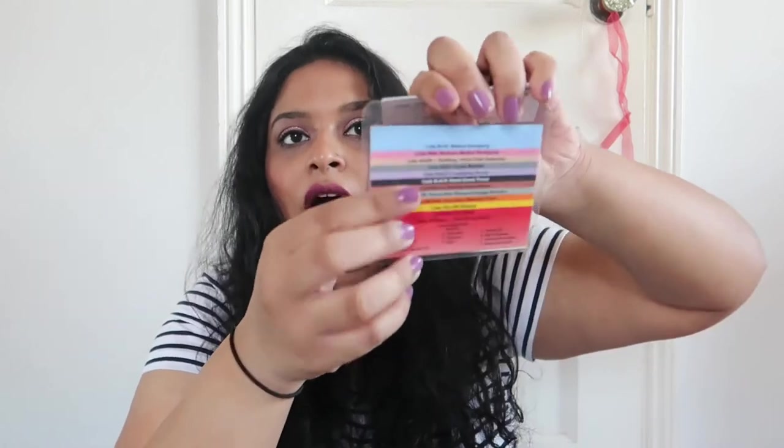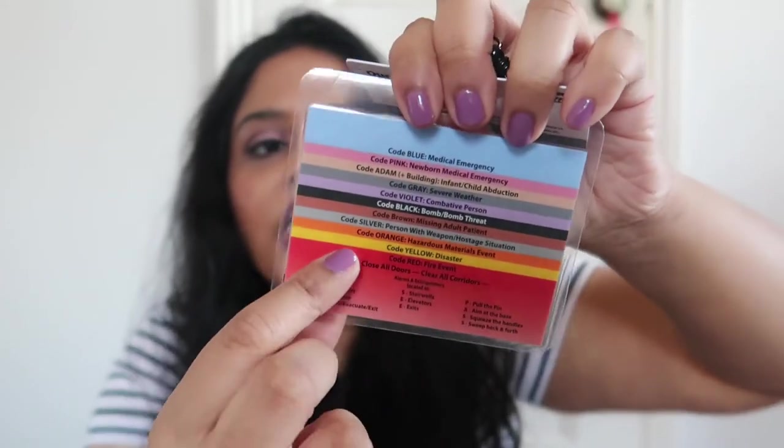Of course I have my ID, which I'm not going to show you guys, but my ID does have the different codes and stuff for emergencies. Most IDs in healthcare settings will have that.